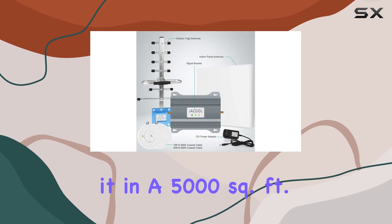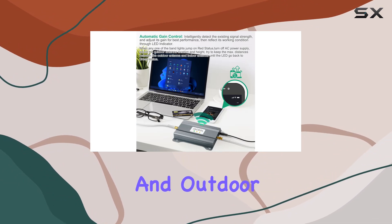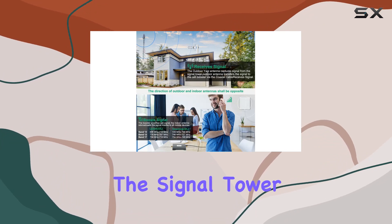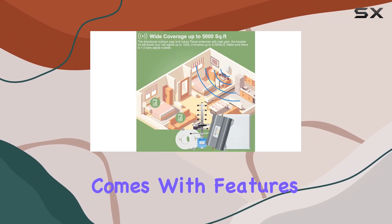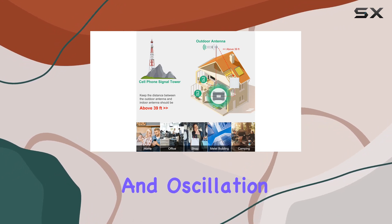I installed it in a 5,000 square foot area and the coverage is impressive. The package includes high-gain indoor and outdoor antennas along with all the necessary cables. Properly pointing the outdoor antenna towards the signal tower significantly improved reception. Setup is a breeze — no technical know-how required. The booster features automatic gain control, inactivity mode, and oscillation elimination.